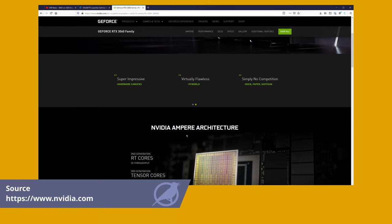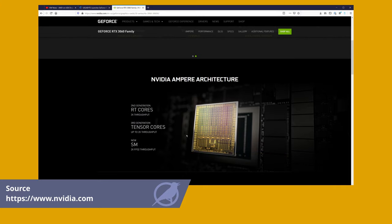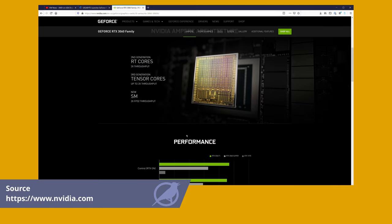Welcome to episode 2 of Tech News on LaughingLark Labs. The first story I want to talk about today is the launch of the RTX 3060, which is happening today.